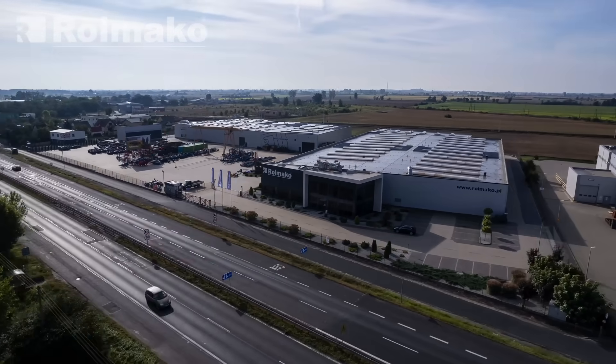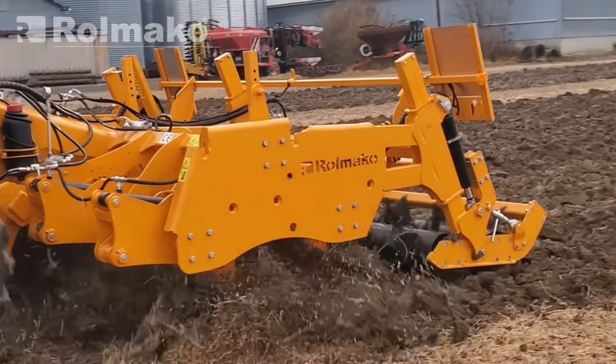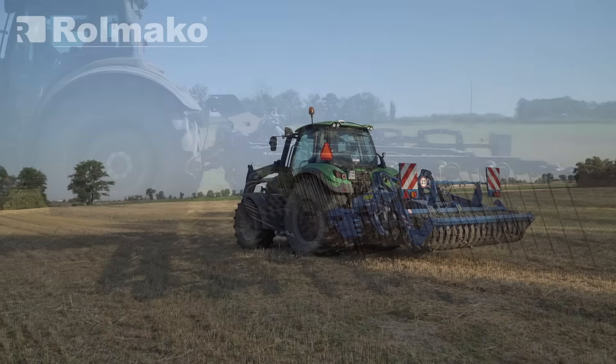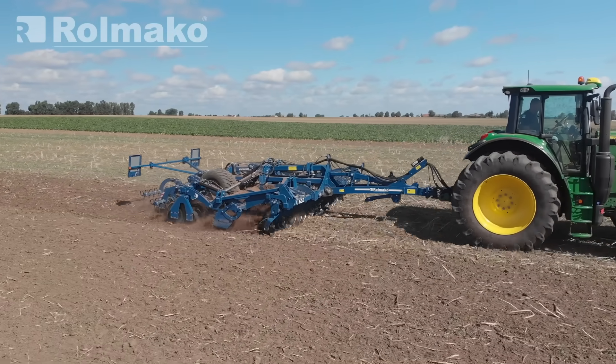At ROLLMACCO, we focus on developing tools designed for regenerative farming — systems that help rebuild and protect the topsoil layer. Specialized machines such as chisel plows, cultivators, and mulching harrows, along with tools for ultra-shallow tillage, allow farmers to minimize mechanical impact on the soil.